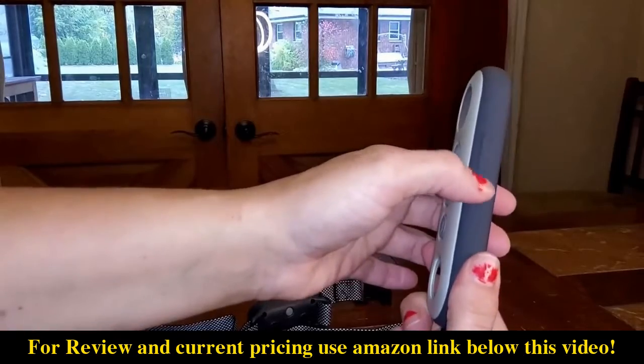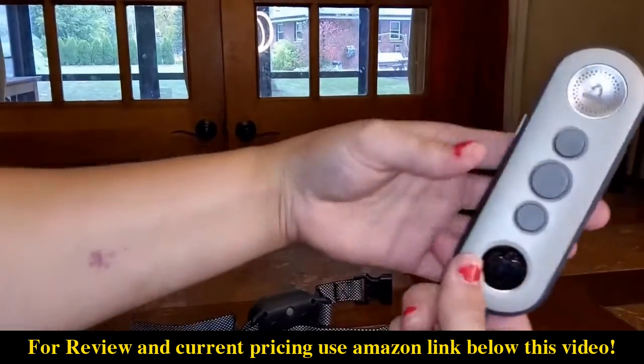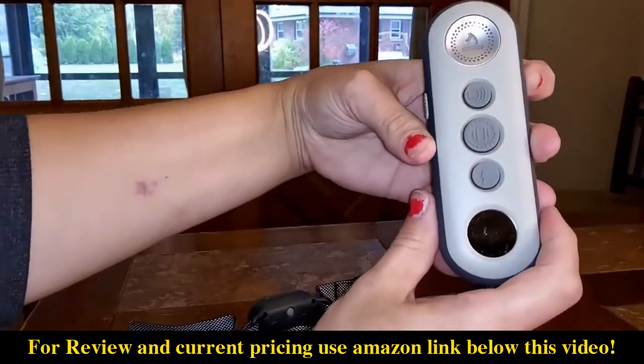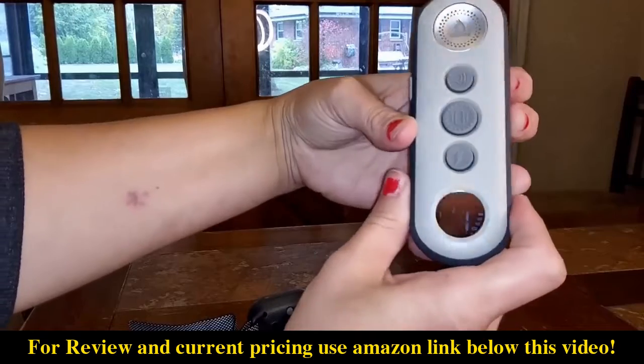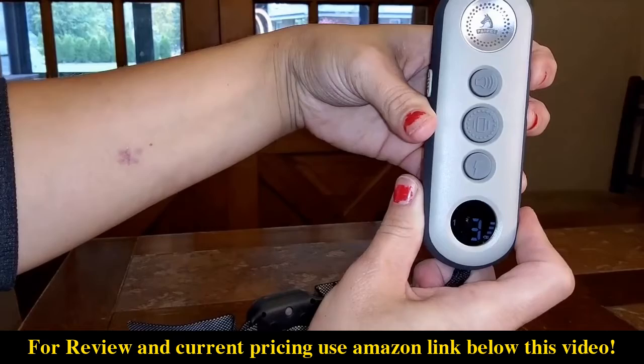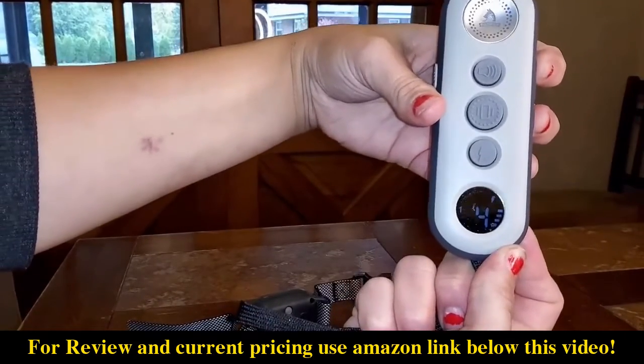Over here is the power button — this is how you turn it on. This is how you change your levels over here. And then here's your LED display. You can see the battery display on one side so you know how full it is. I did fully charge this. And you can make the level go as high or as low as you want. This indicator shows you what you're doing based on the color that shows up.